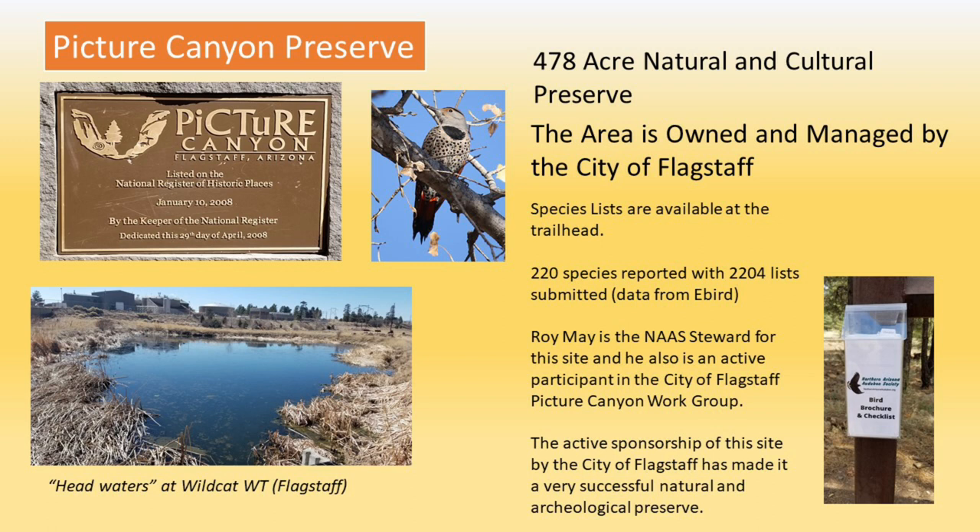As is the case with all of our sanctuaries, each one has a steward. In the case of Pitcher Canyon, our steward, Roy May, is an active participant in the Pitcher Canyon workgroup with the City of Flagstaff.